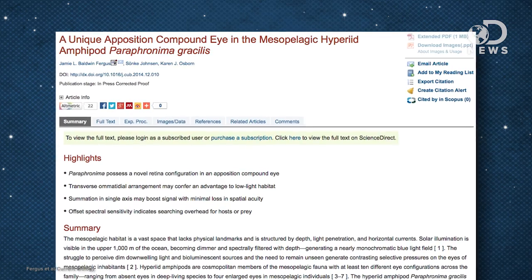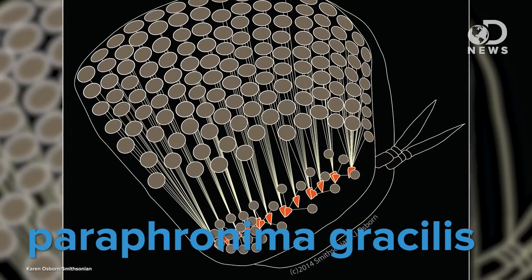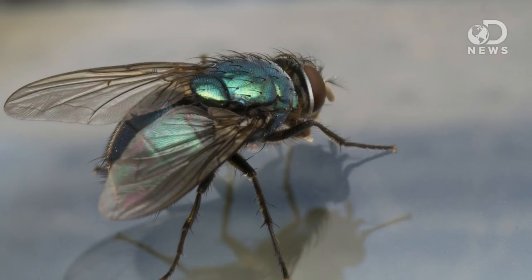A new kind of eye was described this week in a study published in Current Biology. This eye belongs to a species of tiny transparent aquatic crustaceans called Paraphromina gracilis. It's a compound eye, like the eyes found on bees and flies. But according to researchers from the Smithsonian Museum of Natural History and Duke University, this type of eye has never been seen before on any other creature.